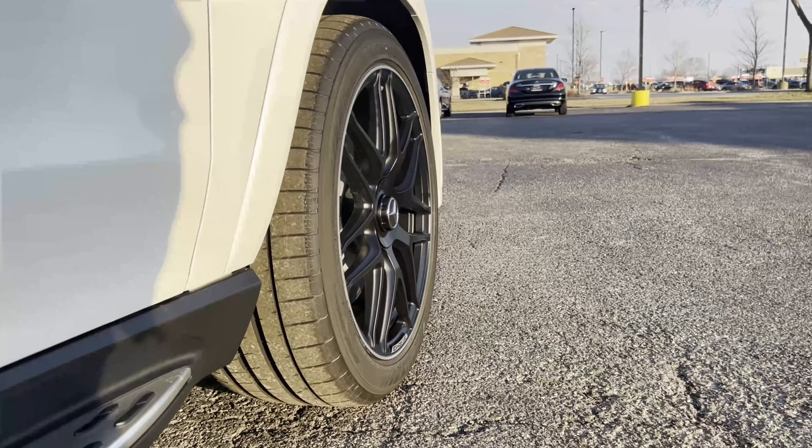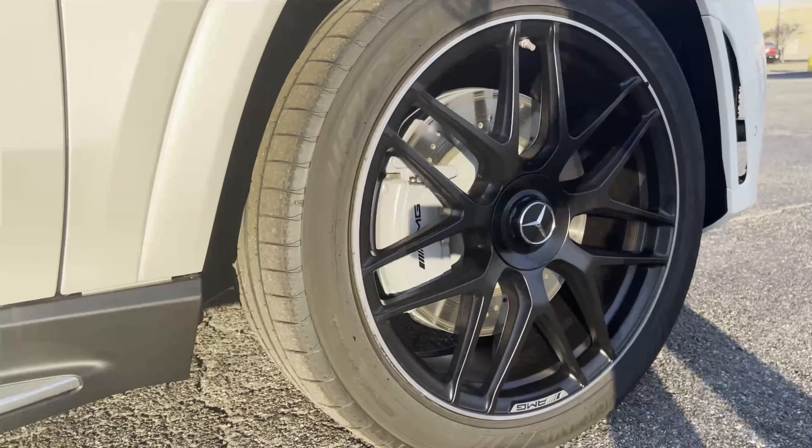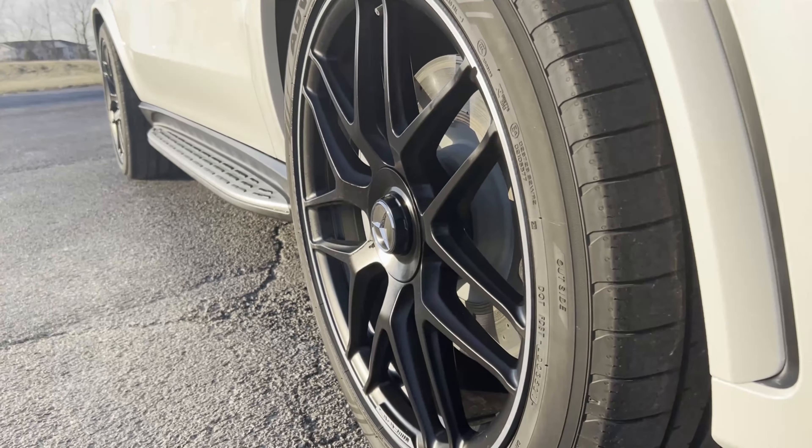These 22-inch wheels on this car — you can see it gives it a stance with that wide tire. It really stands out. You can tell from afar that this SUV is not a normal vehicle.